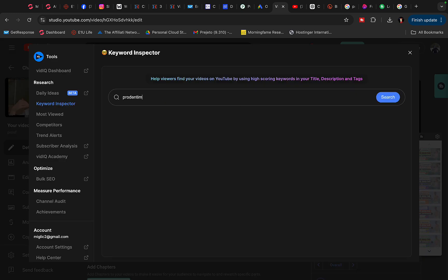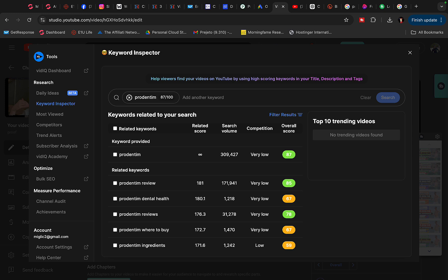Type in ProDentim. Before promoting any product on YouTube, we want to make sure there are enough searches every month so we don't waste time. For ProDentim, there are 309,000 searches every single month on YouTube. 'ProDentim review' gets another 171,000 searches, and another keyword variation gets 31,000 searches with very low competition — meaning it will be very easy to rank for.